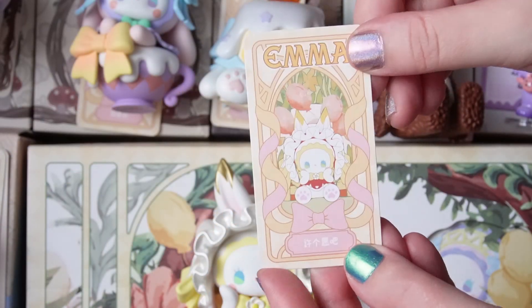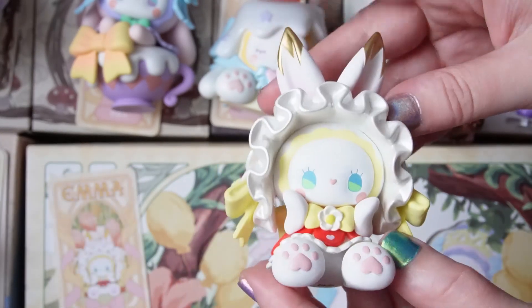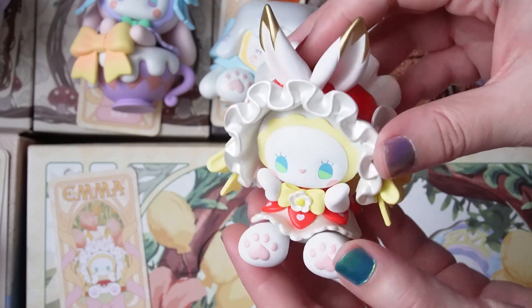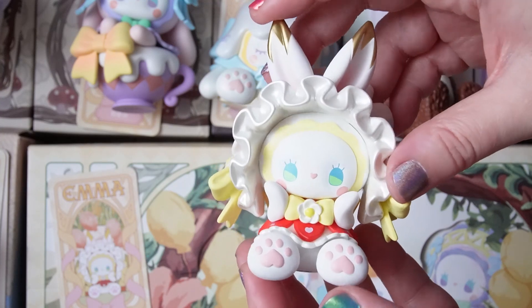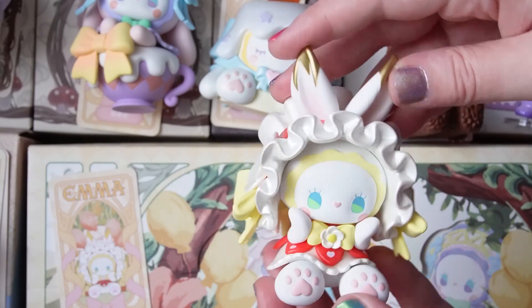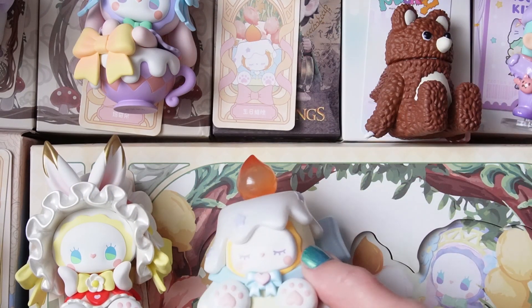I think I was right — the name for this one is 'Make a Wish,' and I think the name goes perfectly with how the hands are positioned. It definitely looks like Emma is going to blow out some candles. This one is really, really cute. I love it, and we don't have very many left to open.